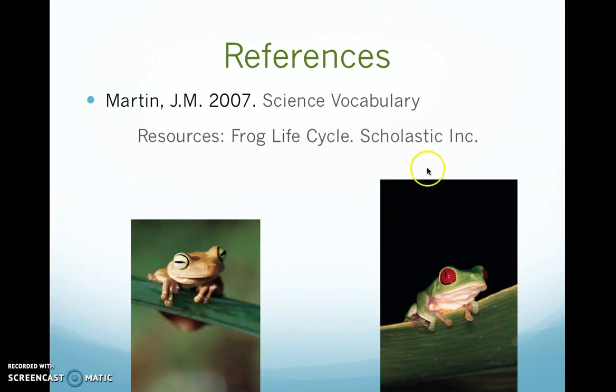Thank you so much for looking at this presentation. If you want more information about the life cycle of a frog, you can look at this book — Science Vocabulary Resources from Scholastic — and it will be a great resource for you.